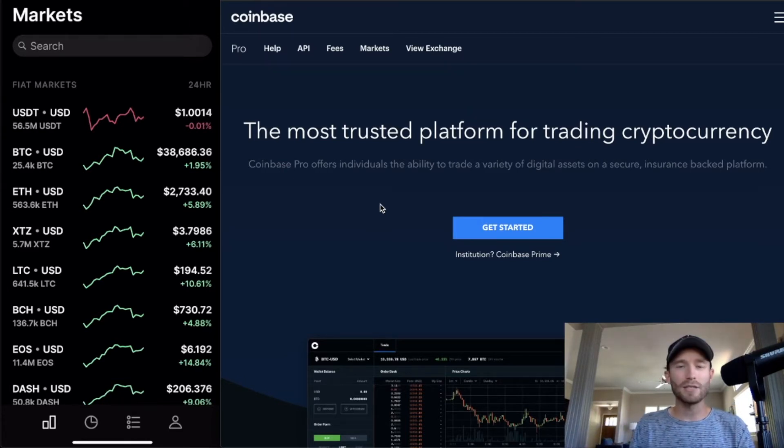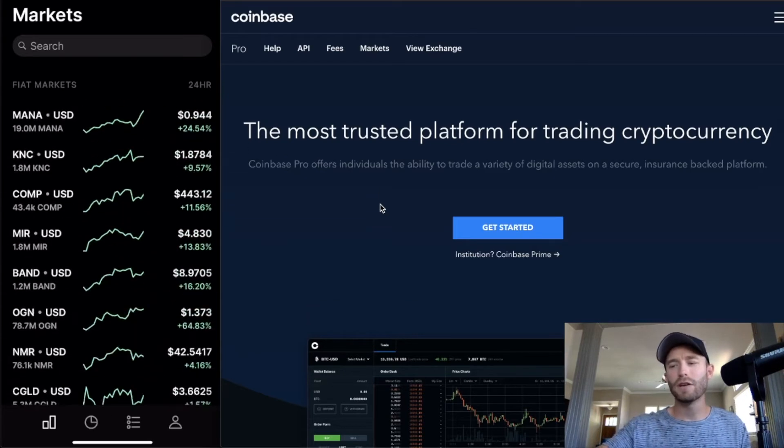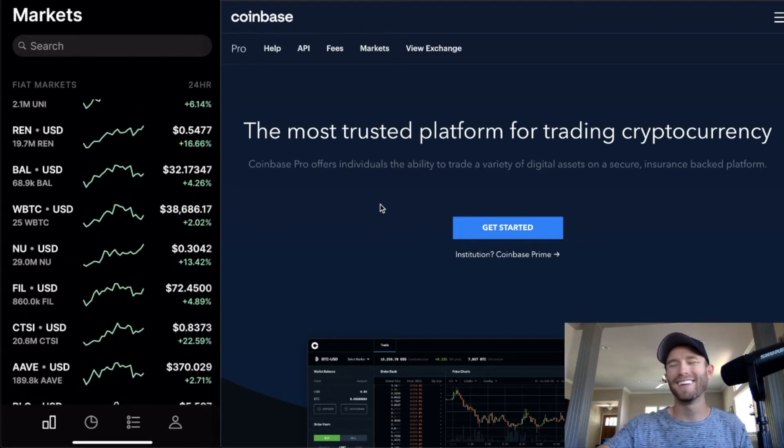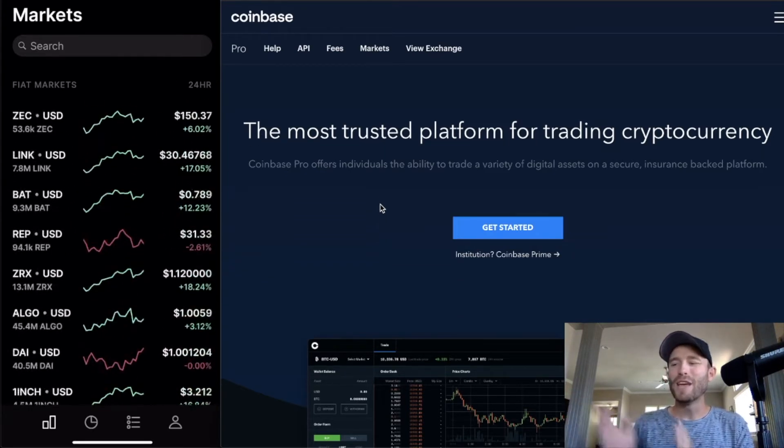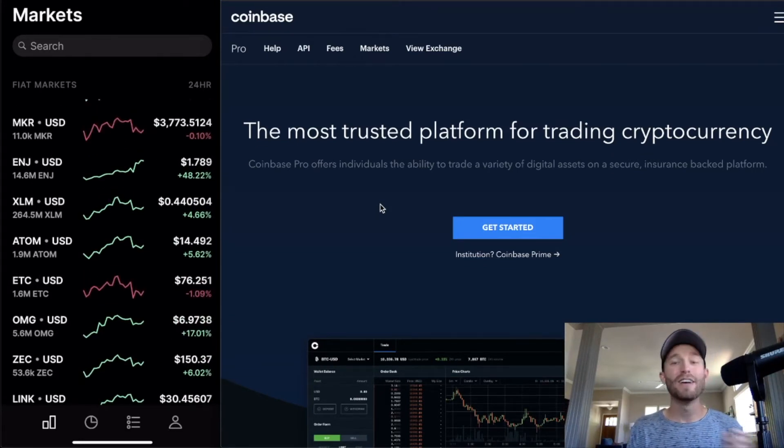This is where I show you how to deposit, withdraw, and place orders. The front screen shows you all of the available currencies. If you want to trade coins like VeChain that aren't on Coinbase Pro, you can sign up on Binance.US and it'll totally work there.